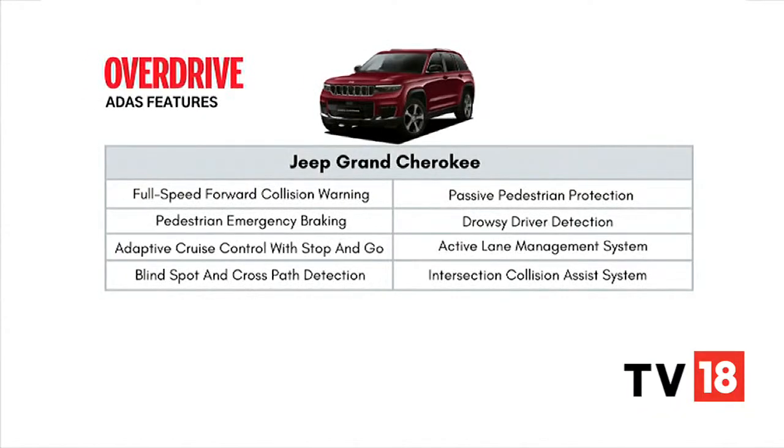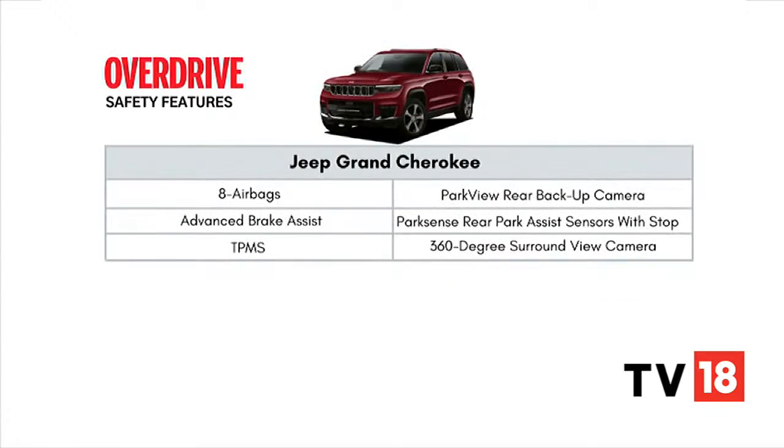The Jeep Grand Cherokee gets Level 2 ADAS. The adaptive cruise control is quite easy to engage and controls speeds well enough, but we found the lane-keeping function to be quite erratic. For passive safety, you get a crisp set of 360-degree cameras with washers, 8 airbags, brake assist, TPMS, and rear seatbelt warnings.